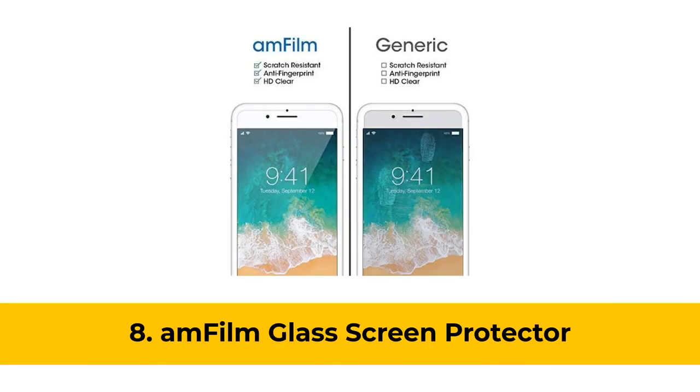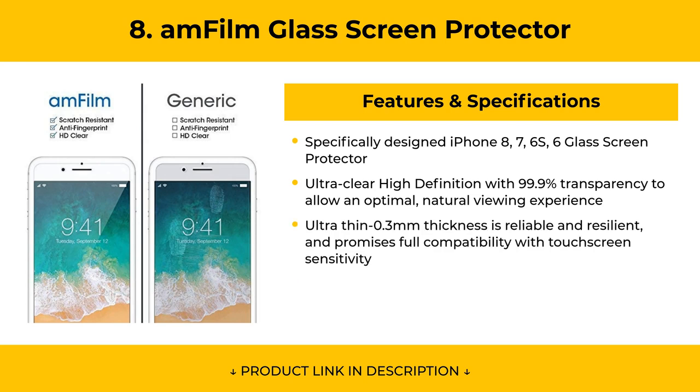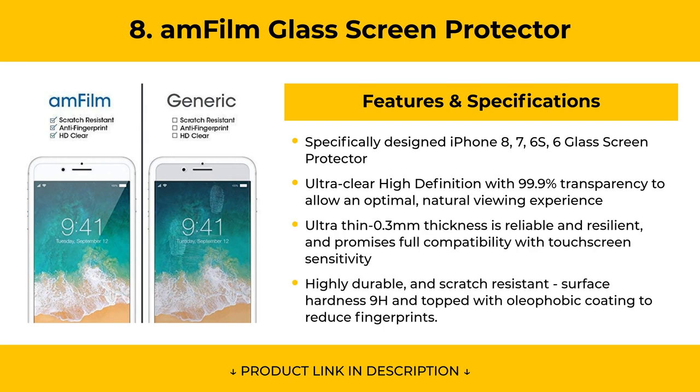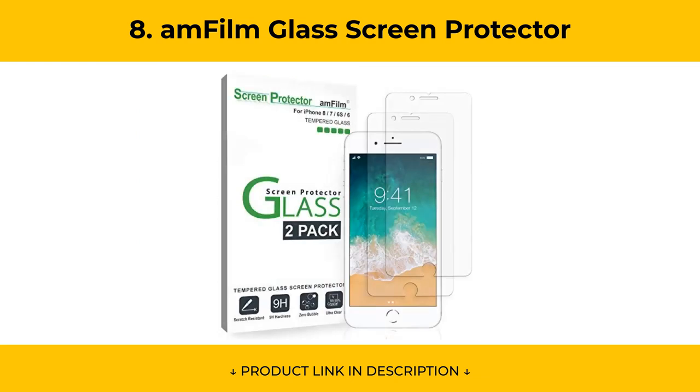At Number 8, the AM Film Glass Screen Protector features ultra-thin 0.3mm thickness, which is reliable and resilient and promises full compatibility with touchscreen sensitivity. It is highly durable and scratch-resistant, with 9H surface hardness and topped with an oleophobic coating to reduce fingerprints.